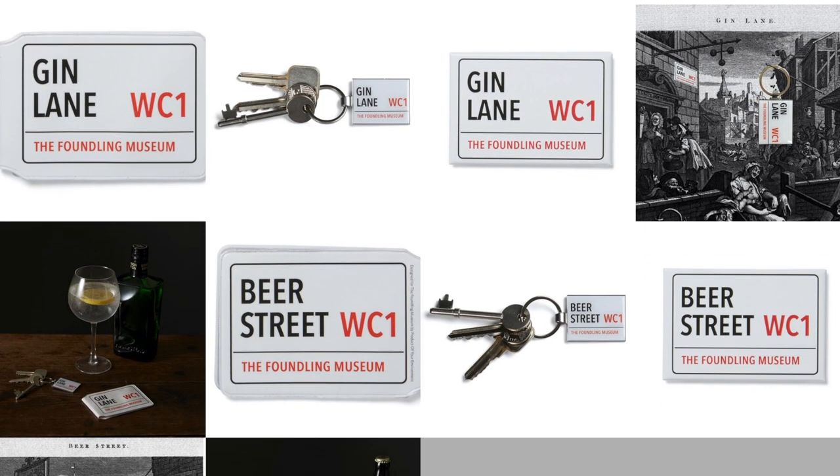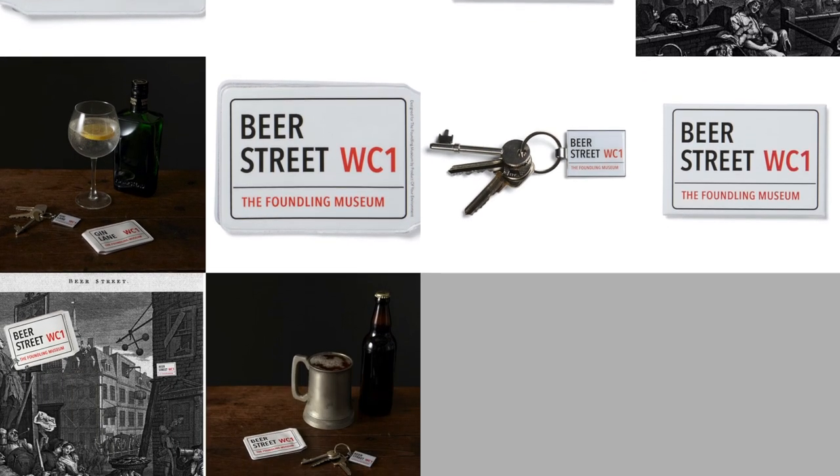Gin Lane — that's for the Foundling Museum in London, which was a hospital for children found on the street without parents. Hogarth the artist had a big part in setting it up, and he has two very famous paintings: Beer Street and Gin Lane. Beer was seen as a healthy drink and gin was not — two sides of London life in that period.